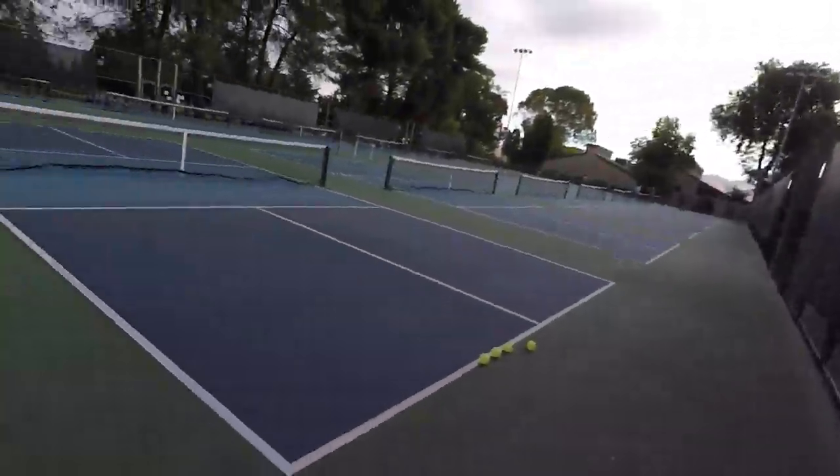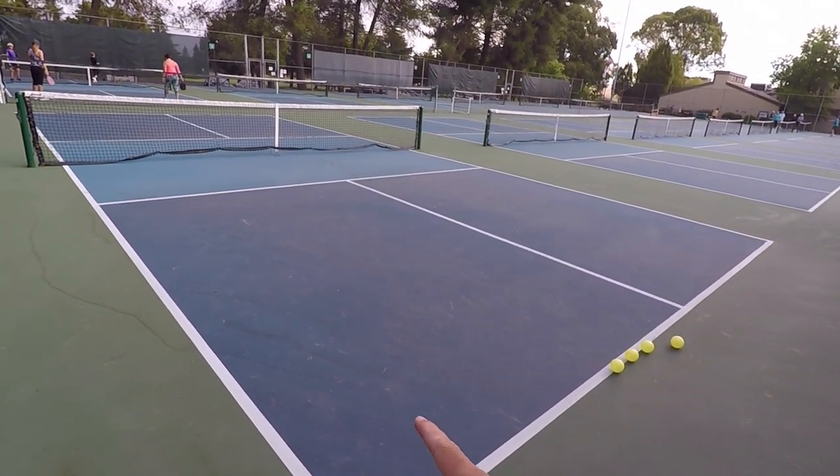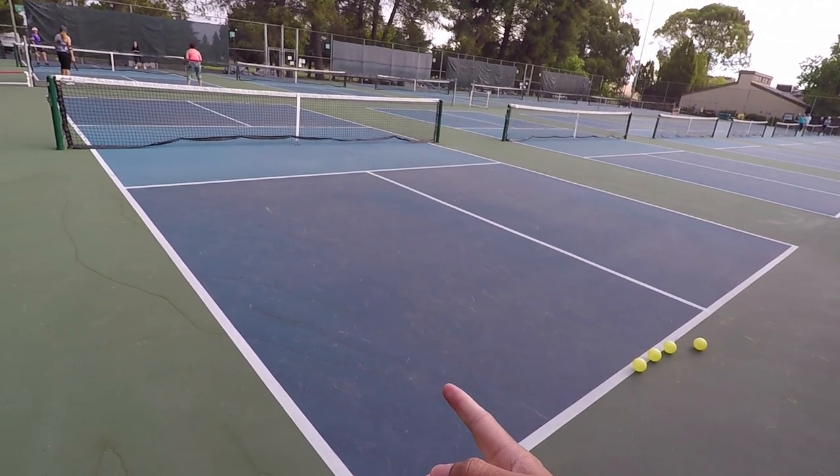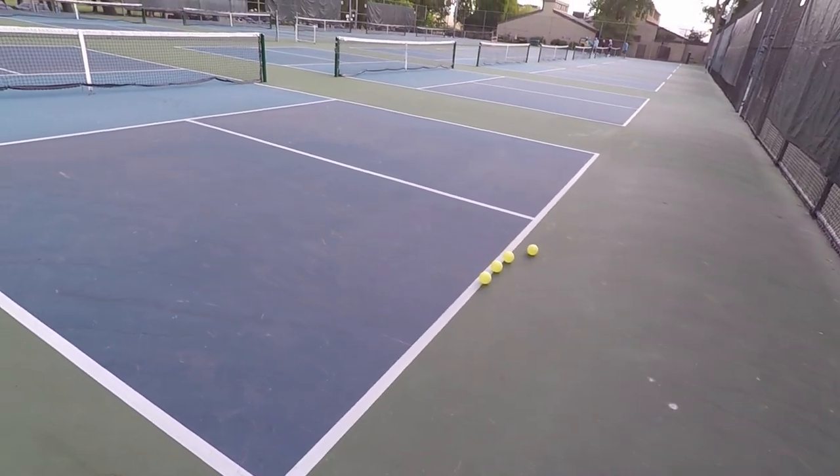Here I am at a pickleball court. Let me turn the camera around. As you can see, we have the blue which would be considered in the court, and then we have the green which would be considered outside of the court.